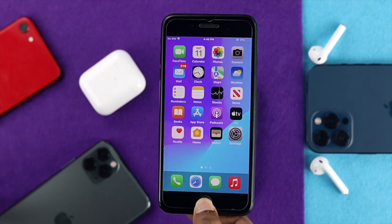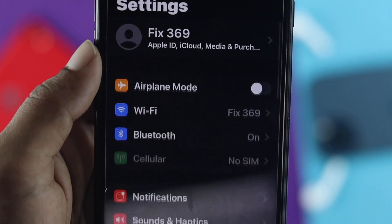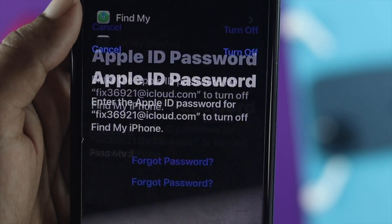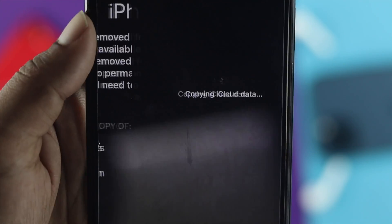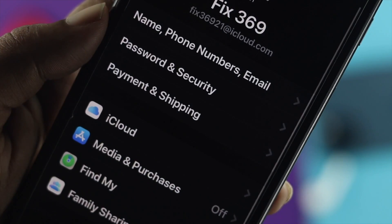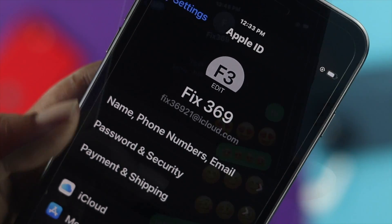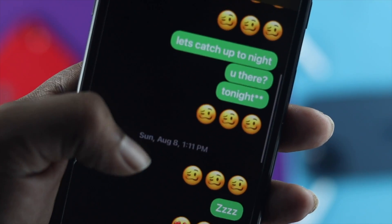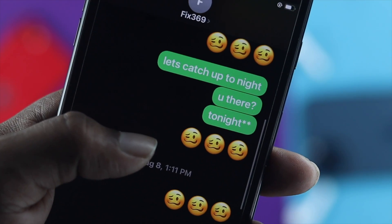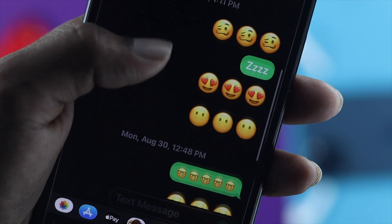If none of those steps worked, the last thing you can do is log out of your Apple ID and log back in, just to see whether that fixes it. After doing this, your problem should be solved and you'll be able to use iMessages without any issues. These are all the things you can do on your iPhone 7 or 7 Plus to solve your problem.